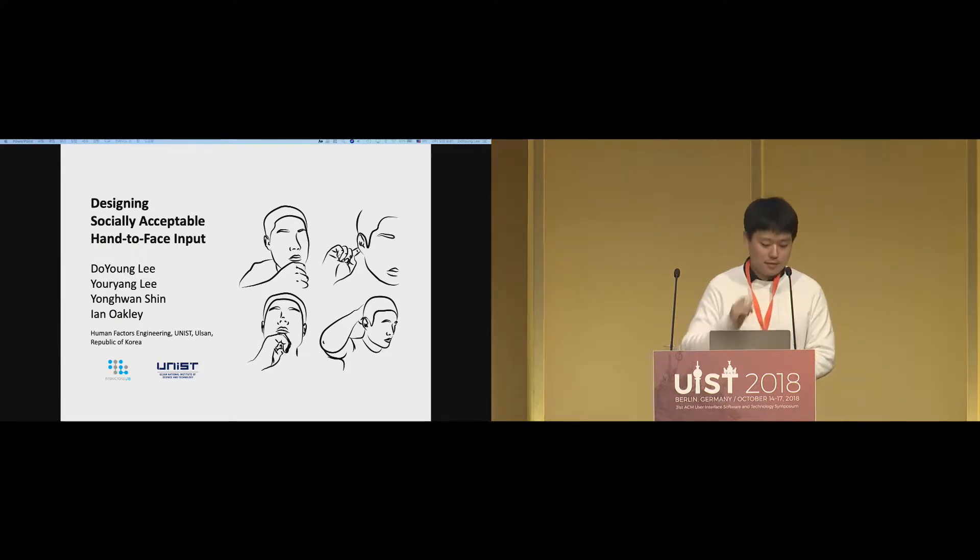Thank you for the introduction, that was a very nice introduction for our work. My name is Doyoung Lee from UNIST at South Korea, and I am happy to introduce our work about designing socially acceptable hand-to-face inputs.